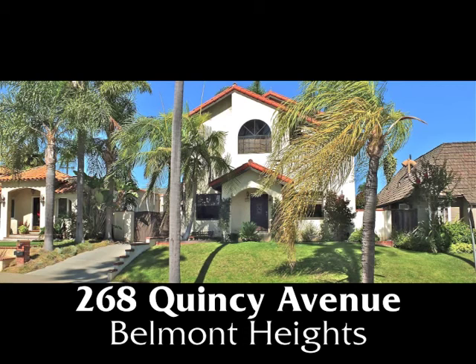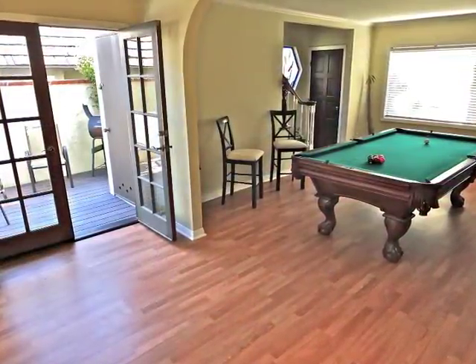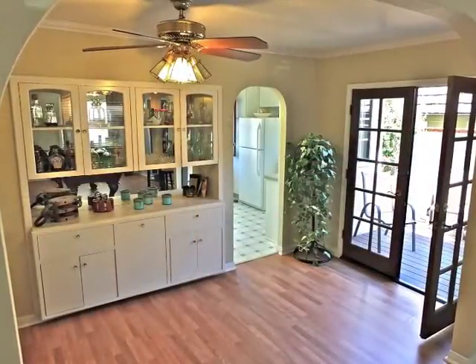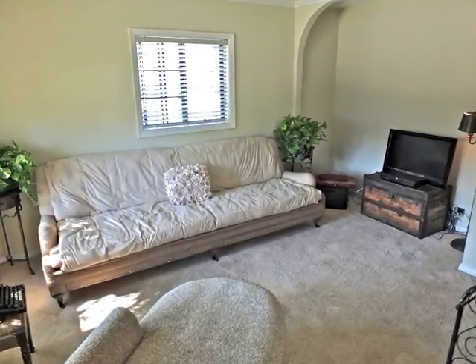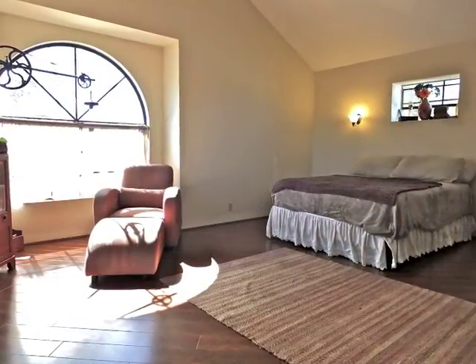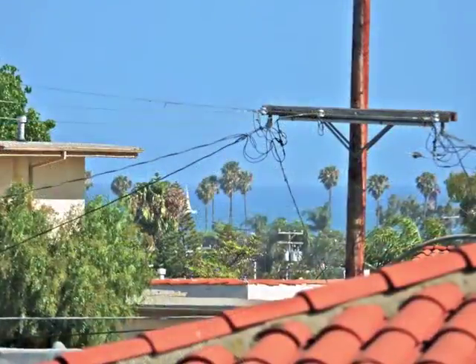268 Quincy Avenue, a stately Spanish villa with a secluded rear unit boasting classic character and open spaciousness, sun-filled warmth, charm, romance, and a distant view to the ocean.